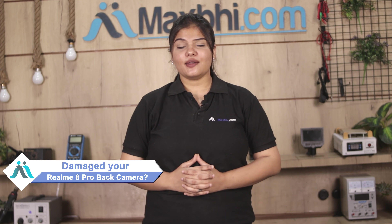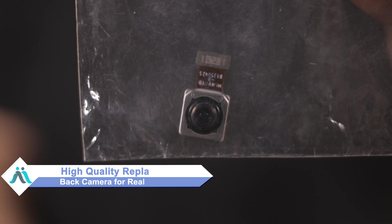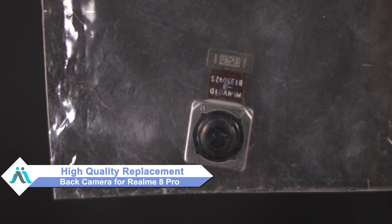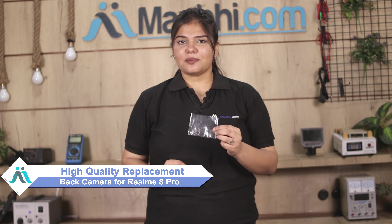Hi friends, this is Lucky from Maxp.com. Did you have a back camera damaged Realme 8 Pro? Worried about the high repair cost of your smartphone? Don't worry — you can now buy a high quality replacement back camera for your Realme 8 Pro at a very affordable price from Maxp.com, and fix your phone yourself at home or get it repaired by any professional very easily.